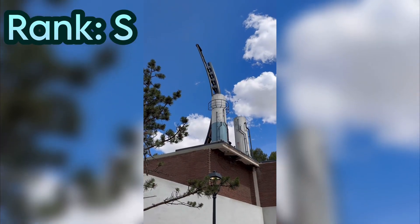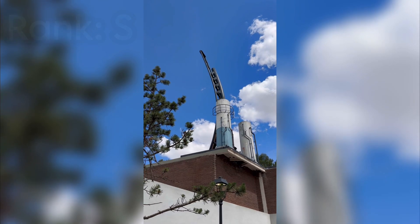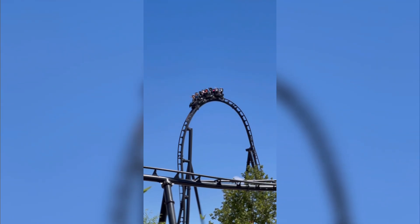Out of 636 coasters I've ridden so far, it currently ranks as the fifth best overall coaster I have ridden. If Parque Warner Madrid is your home park, consider yourself absolutely blessed to have a coaster this amazing so close to you.